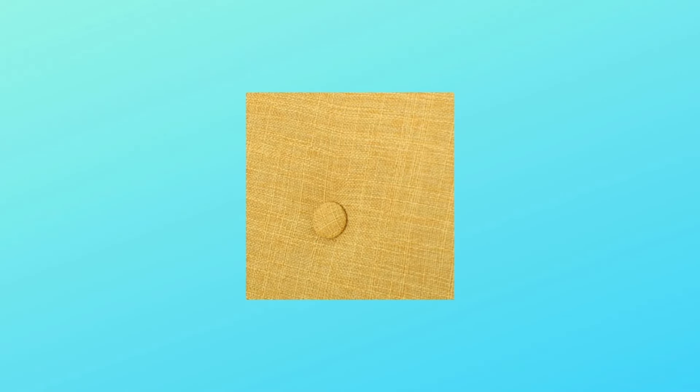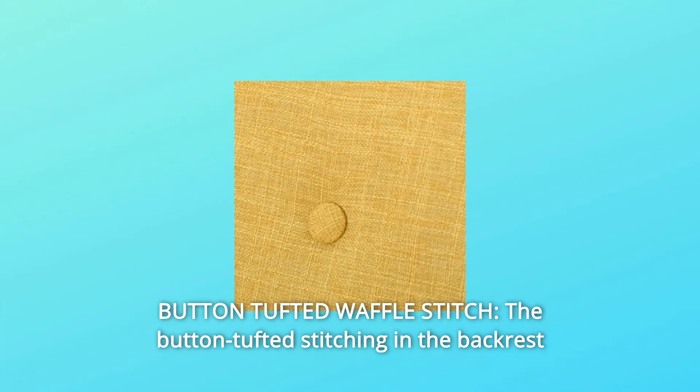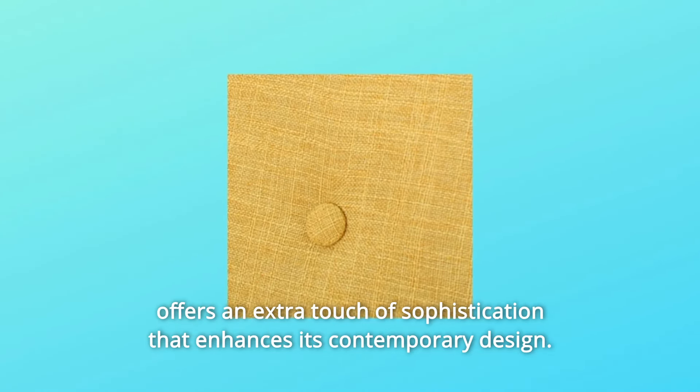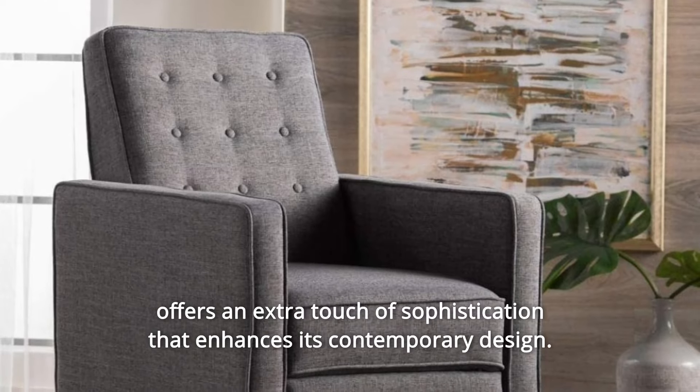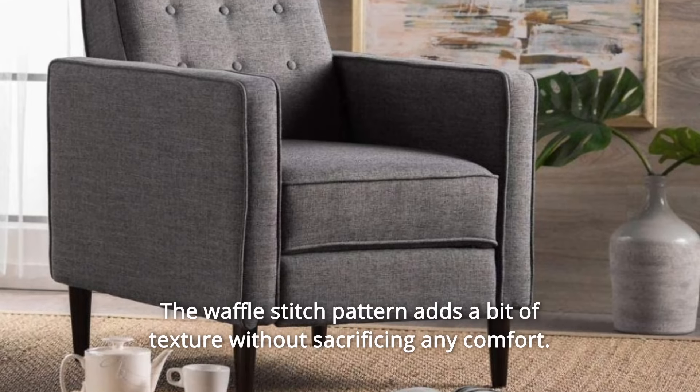Number 2: Button Tufted Waffle Stitch. The button tufted stitching in the backrest offers an extra touch of sophistication that enhances its contemporary design. The waffle stitch pattern adds a bit of texture without sacrificing any comfort.